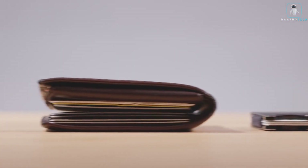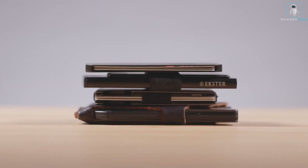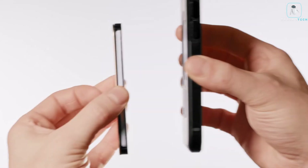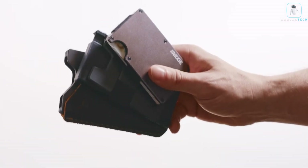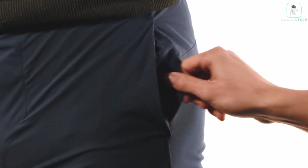Mag Snap Wallet — minimal and modular. This wallet is made of premium leather and features a magnetic closure that snaps shut with a satisfying click. The Mag Snap Wallet is not only a wallet but also a modular system that lets you customize it to your needs. You can attach or detach different